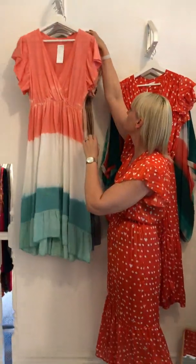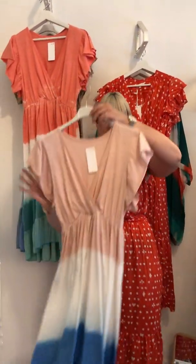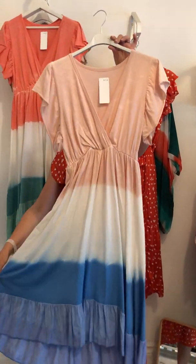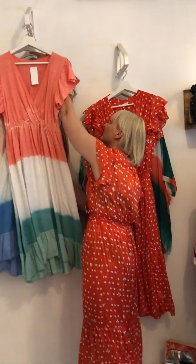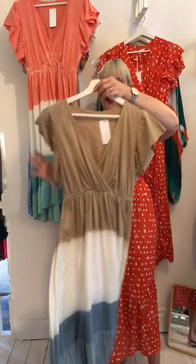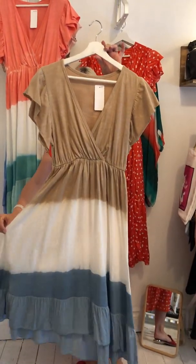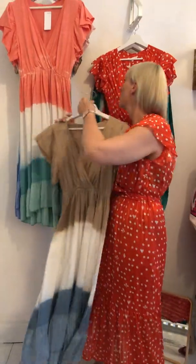These come in three colourways. If the coral/cream/green is a bit strong for you, we also do a stunning soft rose and sky blue, which is rather nice. And if you have dark hair with a tan, that looks stunning. Again, you've got the denim blue there at the bottom, which is rather nice. So these are £26.